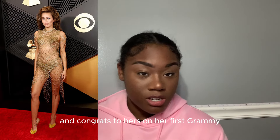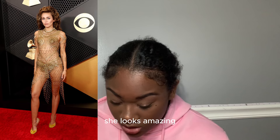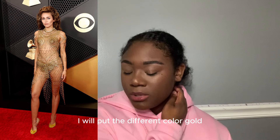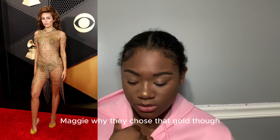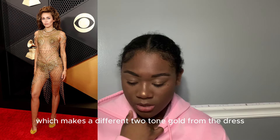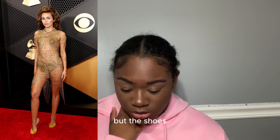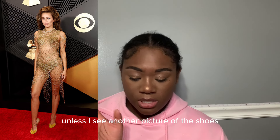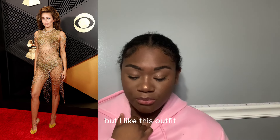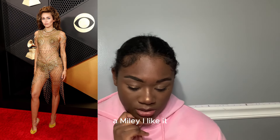Miley Cyrus — congrats on her first Grammy ever, I love that for her. She looks amazing. I love the silhouette, I like the pattern even on the shoes. I would maybe pick a different gold tone but I get why they chose it. The camera flashes alter the two-tone gold a bit. This is the best red carpet outfit from Miley — it's giving grown woman. I love it, ten out of ten.